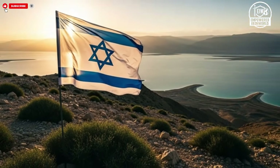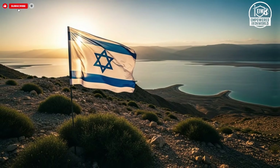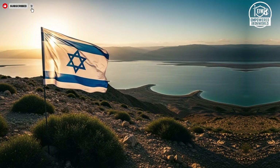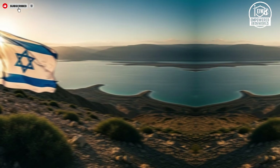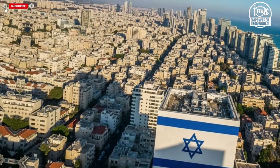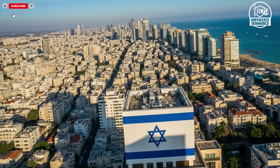One of the unique selling points of David's Sling is its ability to respond quickly to medium-range threats with high precision. It is designed to work in tandem with other Israeli defense systems, creating a networked approach to missile interception. This integration allows David's Sling to focus on threats that are not adequately addressed by other layers, providing a flexible and adaptive defense solution.